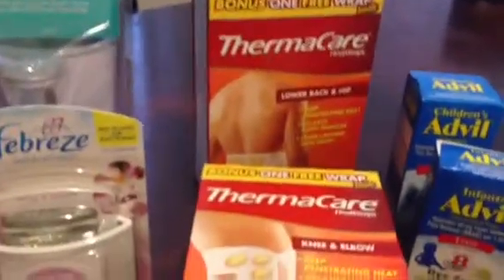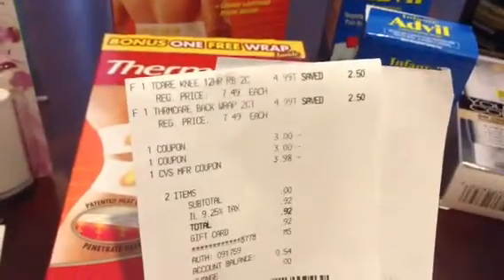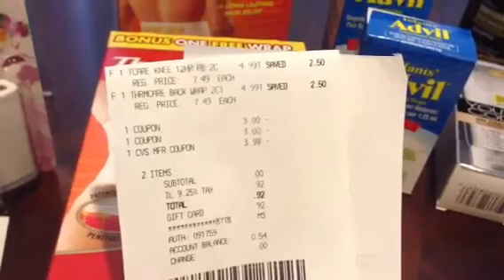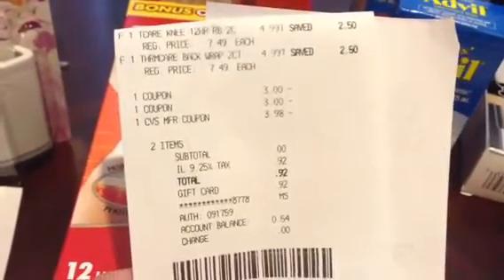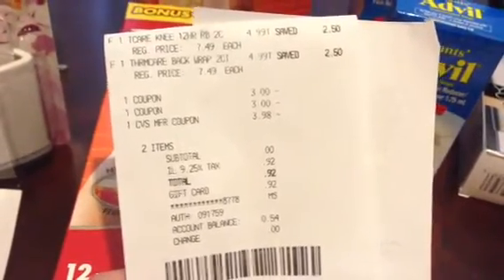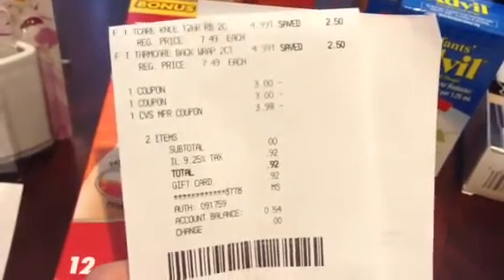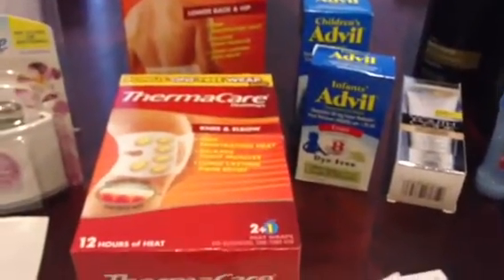I rolled those $4 ECBs into the next transaction. I bought two Thermacare heat wraps at $4.99 each. I used two $3 internet printable coupons and a $4 ECB, which she deducted down to $3.98. My subtotal was zero and my tax was $0.92. I put that on a gift card and got back $4.